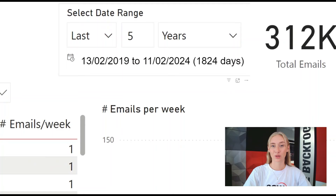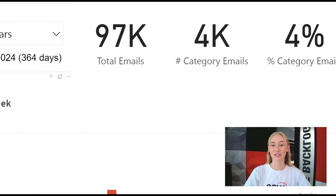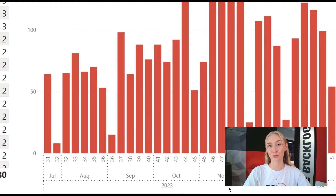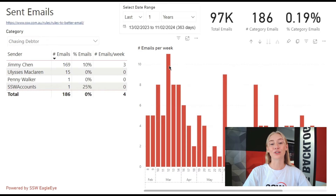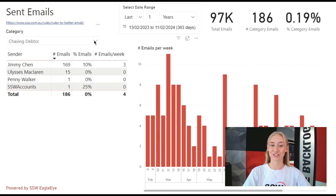In all companies, valuable information is often buried in unstructured data like emails. With Eagle Eye, we're able to analyze and visualize this data to turn your company's millions of emails, appointments, or pull requests into actionable insights. This helps ensure consistency and detect trends in your processes, as well as pinpointing deviations.